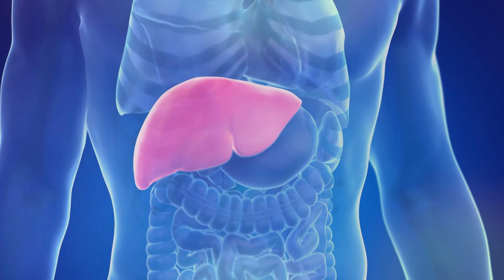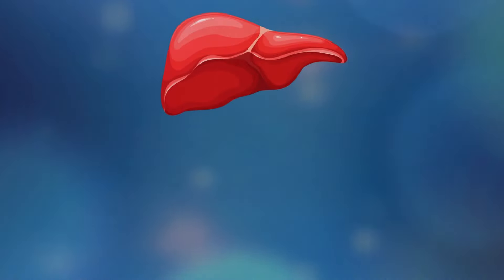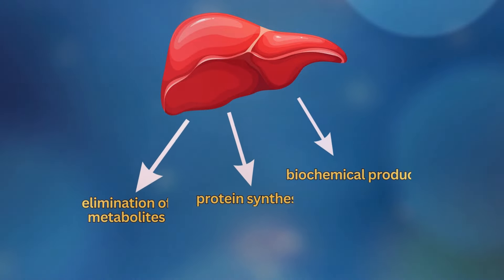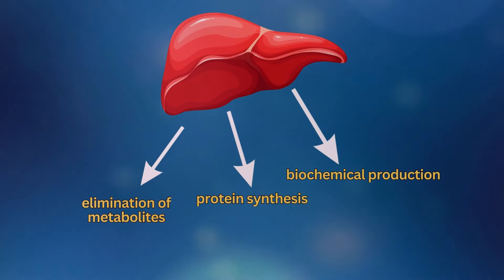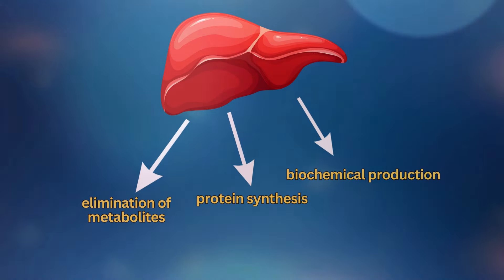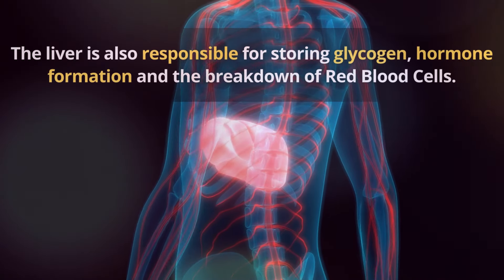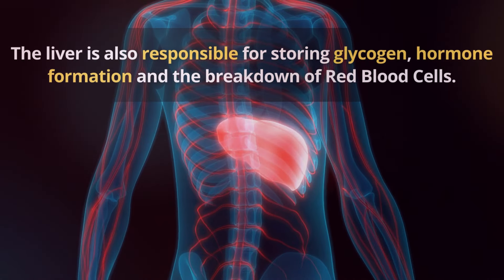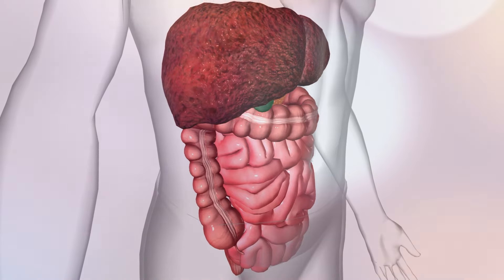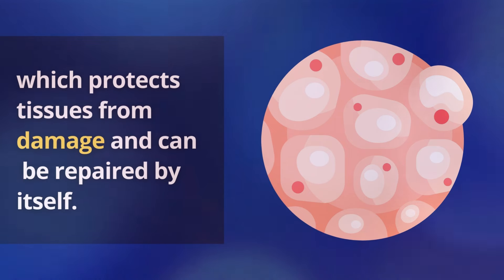The liver is the most important internal organ in humans. It is crucial for a variety of functions, such as the elimination of metabolites, protein synthesis, and biochemical production that are essential to digestion. The liver is also responsible for storing glycogen, hormone formation, and the breakdown of red blood cells. It filters the toxins out of the bloodstream, which protects tissues from damage, and it can repair itself.